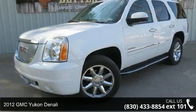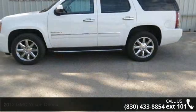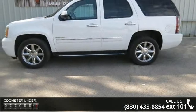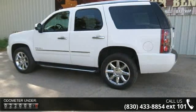Step into the 2012 GMC Yukon Denali. This may be the set of wheels you've been looking for. This vehicle comes with a reliable 8-cylinder engine, connected to a smooth shifting automatic transmission.